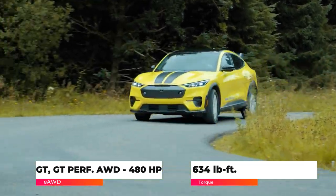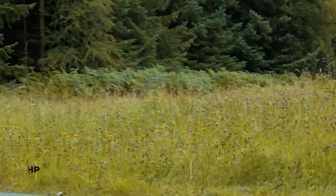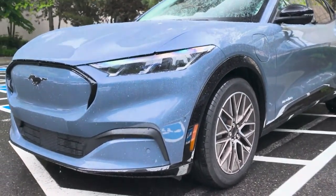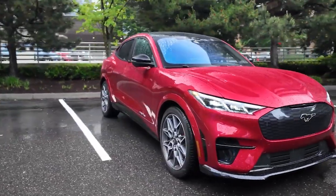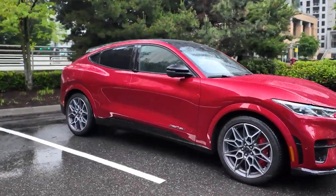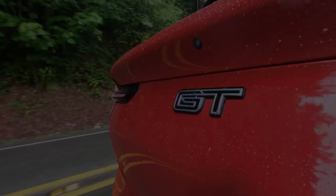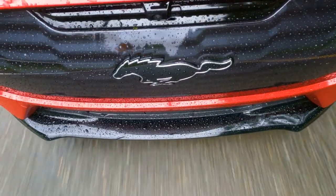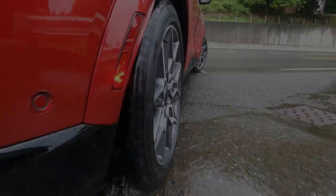Performance-wise, the Mach-E doesn't disappoint — it's nimble, responsive, and offers a smooth, quiet ride thanks to its electric powertrain. The low center of gravity, thanks to the battery placement, enhances handling and stability, making it a joy to drive on twisty roads and highways alike.